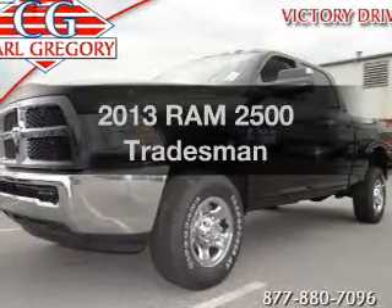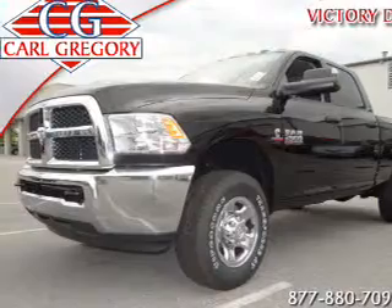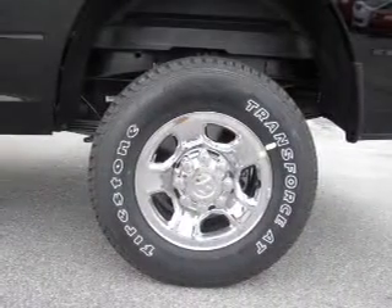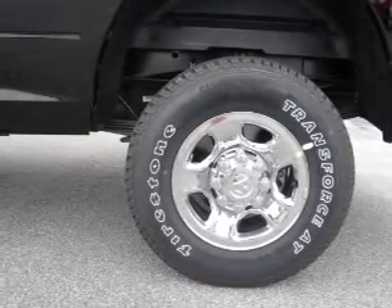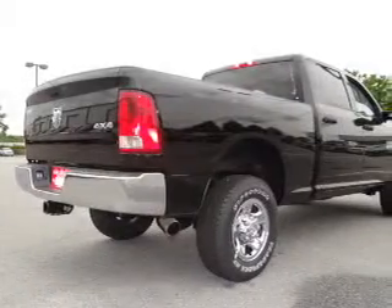Travel the roads in style and comfort in this great vehicle with a reliable six-cylinder engine. The powertrain includes four-wheel drive that responds smoothly to its automatic transmission. The anti-lock braking system will help deliver you safely to your destination. Power and reliability are a great combination. This vehicle has both.